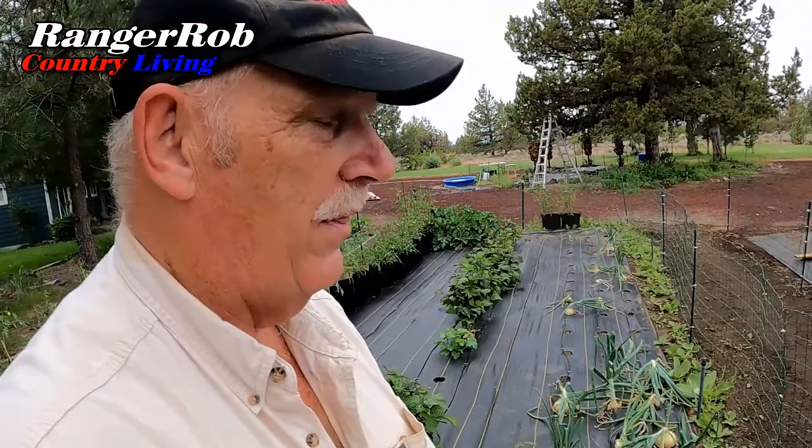I think I might pull some of the monster ones out and dry them, and see if some of the smaller ones get a little larger. But man, do I have some big onions.